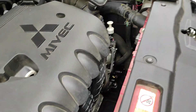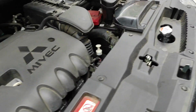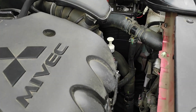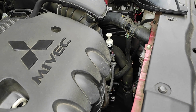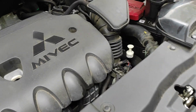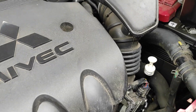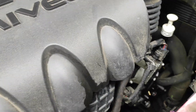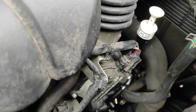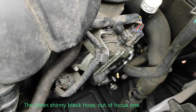Hi YouTuber, welcome to another video. Now what happened recently after I had my car serviced is I found at least where the CVT transmission leak is.